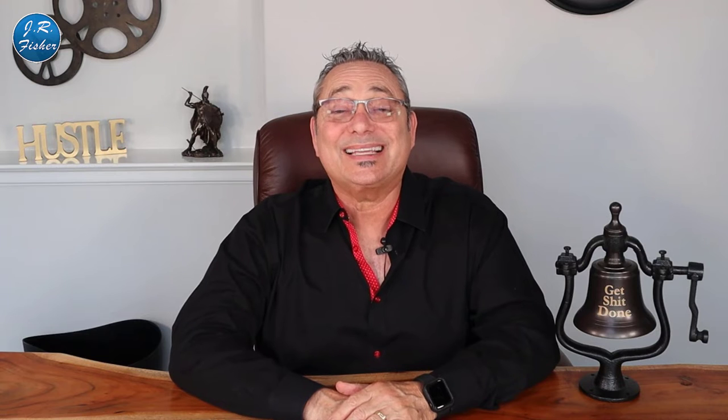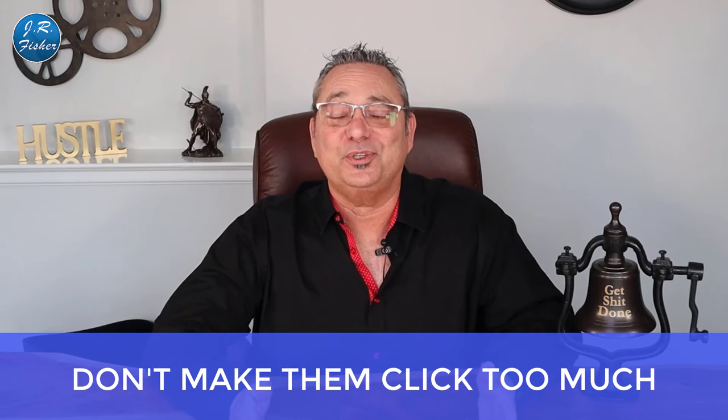Number six: don't make them click too much. A lot of websites require customers to register for an account to buy, and while that may help build your list, many people simply won't create an account and won't buy from you. On my site, Survival K Food, we offer a guest checkout option but give registered users bonus points they can use for future purchases. Let them do it, but reward them gently — don't just make them jump through hoops or you'll lose sales.